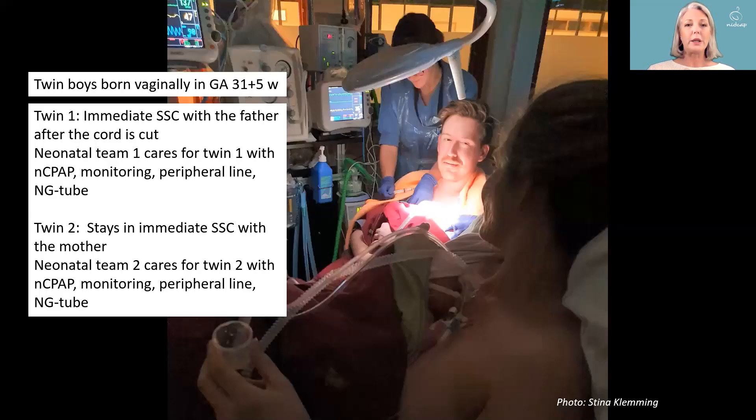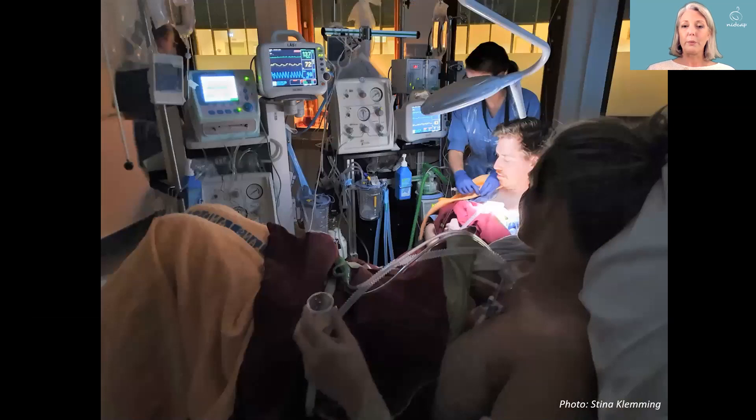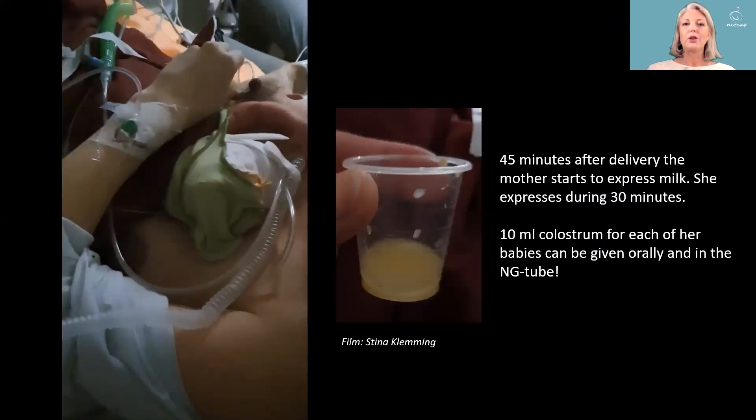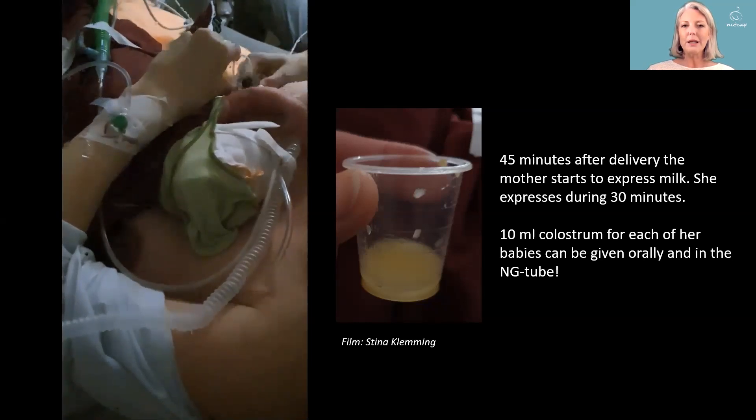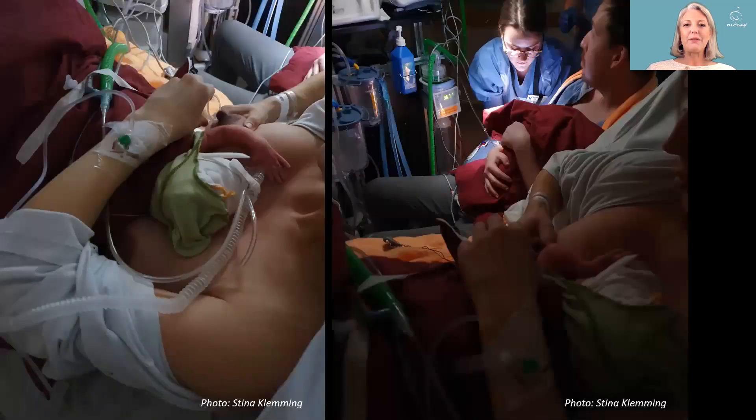This is also possible for twins. Twin one is taken to the father or other parent because there is no room on the mother — she is still in delivery of twin two and the obstetrical team needs to care for her. Team one takes care of twin one on the father, and team two takes care of twin two with the mother. This incredible mother hand-expressed milk and got an amazing 20 milliliters of colostrum — 10 milliliters for each baby — given orally.